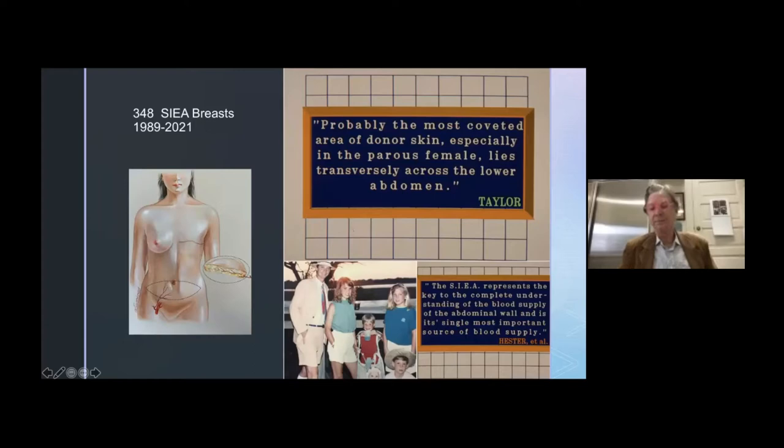I did present this at a meeting in 1990. Ian Taylor has a great quote: the most coveted donor site, especially in the parous female, lies transversely across the lower abdomen. And then Rod Hester out of Emory felt like the SIEA represents the key to complete understanding of the blood supply of the abdominal wall.